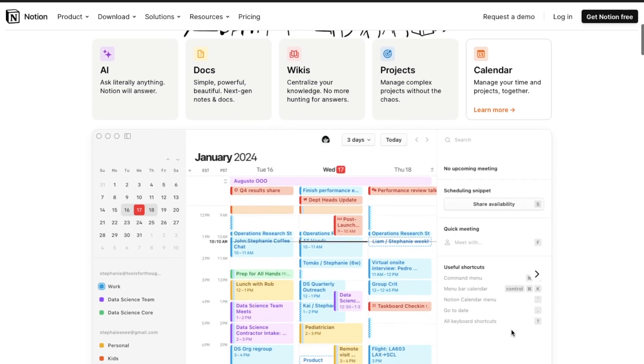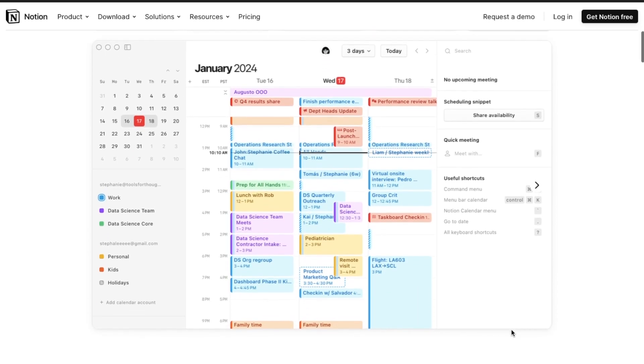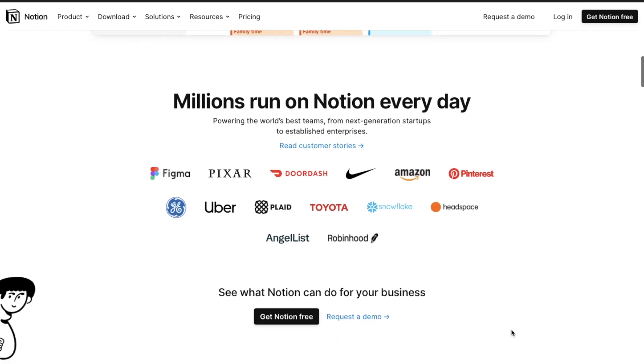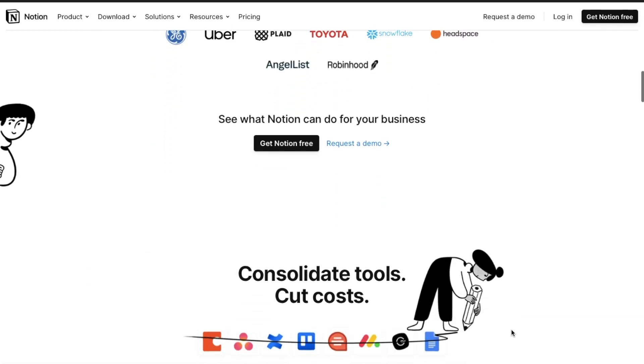The last one here is called Notion. Notion helps people be more productive on documents — it lets you work on a document in the cloud, and other people you give access to can also view, edit the document, and make changes.